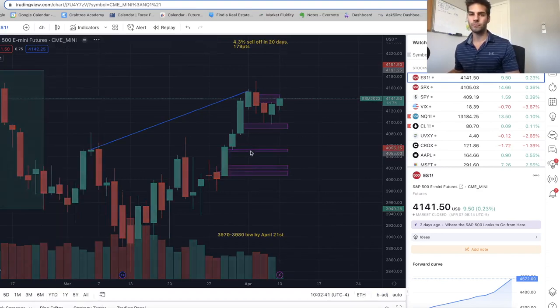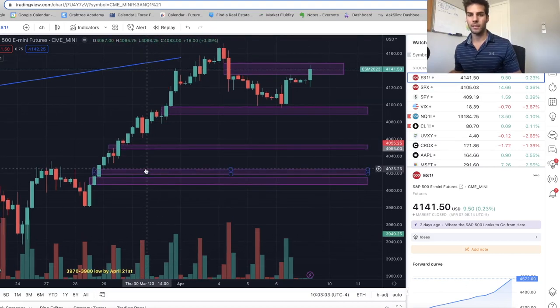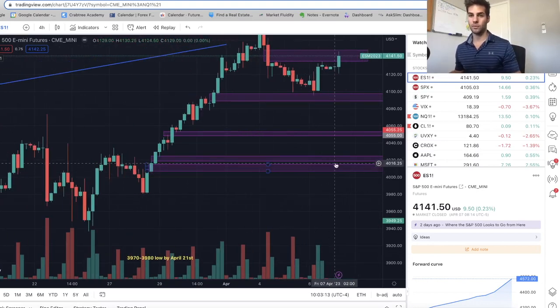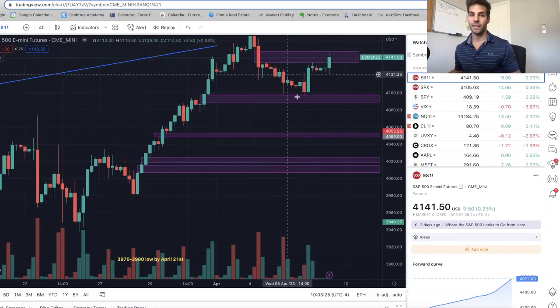If you take a look at the four-hour chart, there's a bunch of fair value gaps I drew up. Here's one at 40.98 down to about 40.88 — we didn't quite get there, so I think that's the first target on the downside. There's a fair value gap down here at 40.53 to 40.49, another one from 40.25 to 40.18, and another one from 40.14 to about 40.07. So I think targets to the downside would definitely be those low 4,000s, possibly sweeping this low at 39.80 before continuing higher. I think there's not much more upside for ES before starting to take out some lows and trading lower.